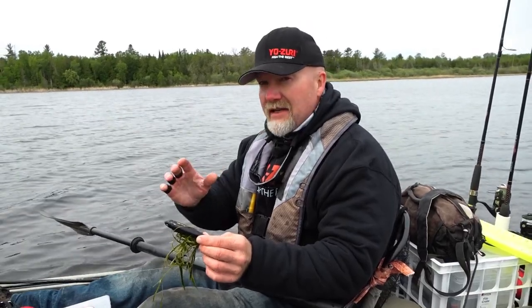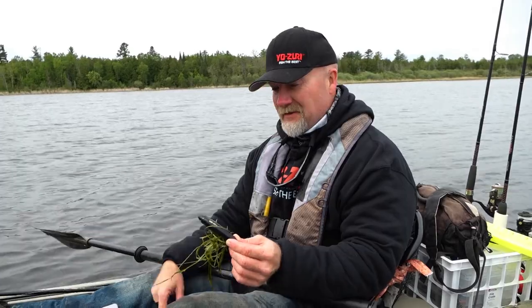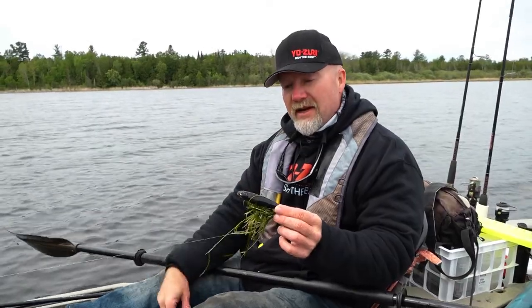I pulled it forward about eight to ten inches — nothing again. Pulled it forward about a foot and that just exploded. So don't give up on your casts if a fish comes up behind it. Sometimes give it a little bit, then come back and hit it again.